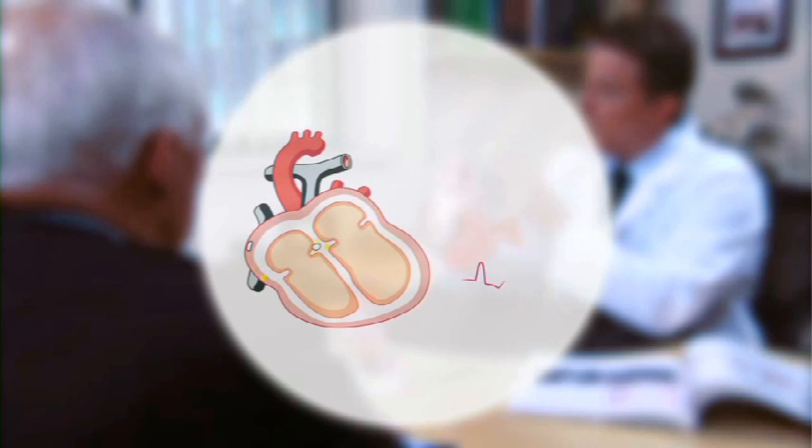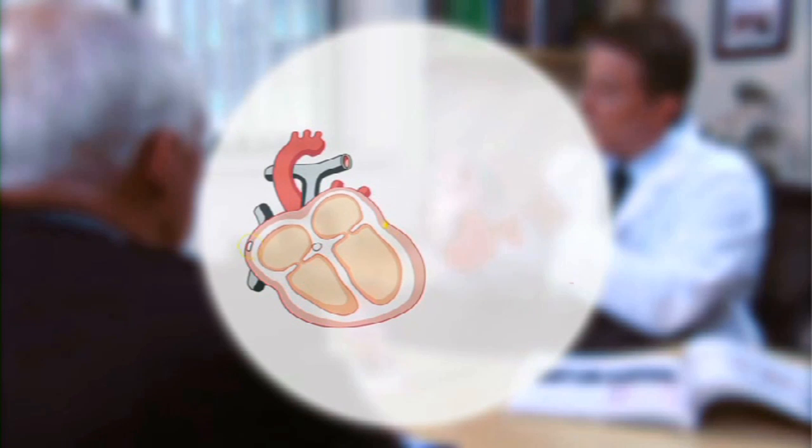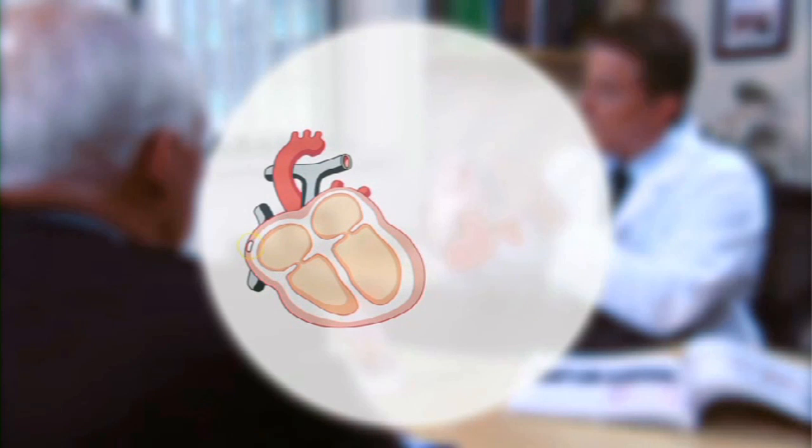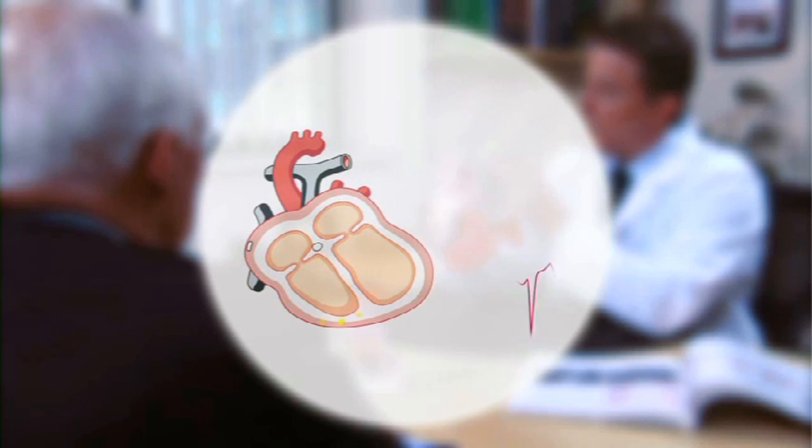If the heart's electrical system is not working properly, it causes the blood to be transported ineffectively and inadequately. When this happens, the heart will try to compensate in other ways. Sometimes this can result in the enlargement of the heart's main pumping chamber, the left ventricle.